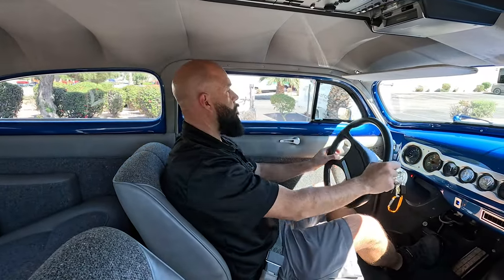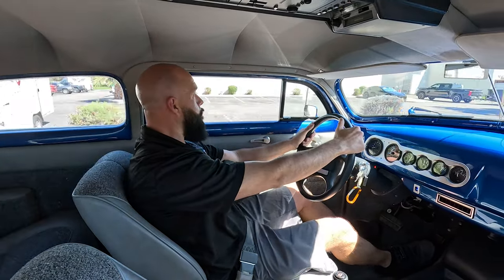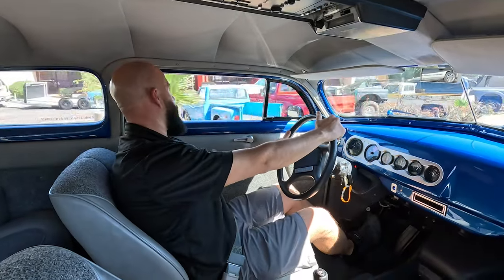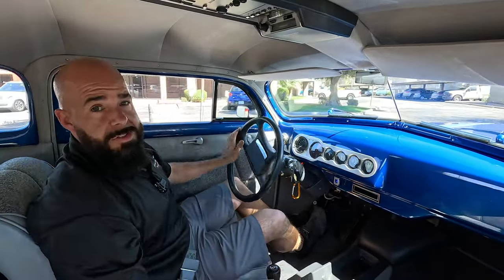Directly to your driveway at classiccaraddict.com — catch you guys on the next one.